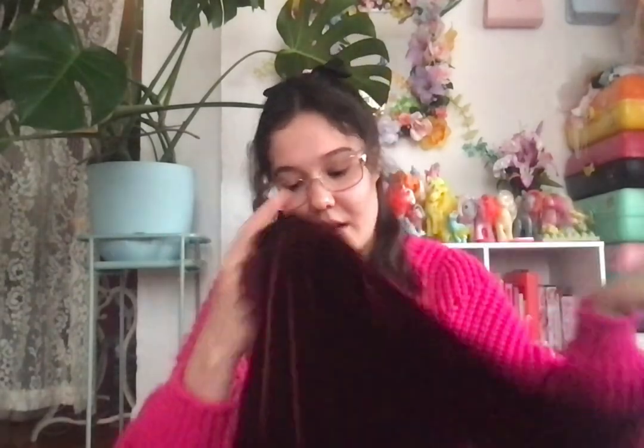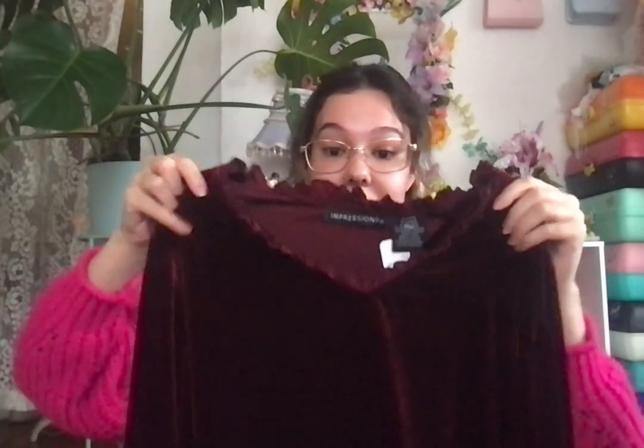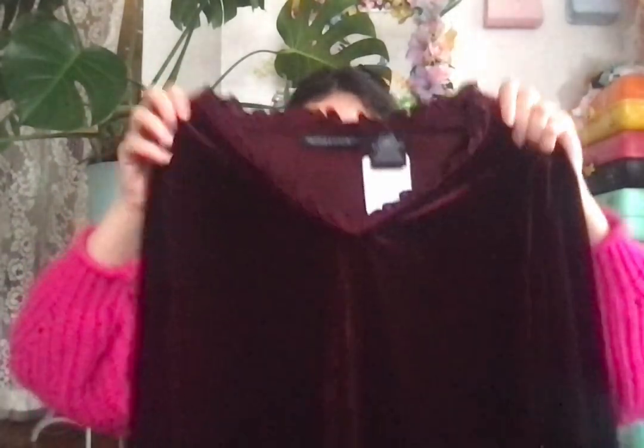Next, from Everyday People I got this velvet maroon top — super 90s. It gives me 'Ginger Snaps' vibes, that movie. The brand is called Impressions and it has this cute neckline.